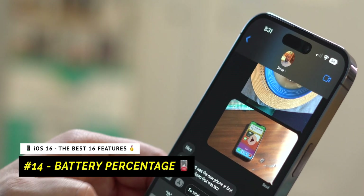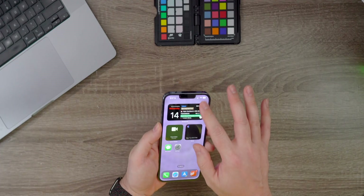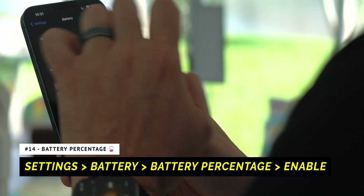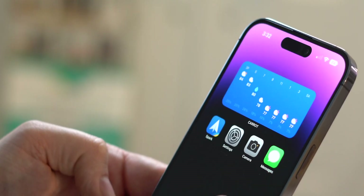This next feature is a throwback because it hasn't been around since 2018 when the iPhone X launched — that's the ability to view the battery percentage indicator inside of the battery icon when you're not in Control Center. To enable it, open Settings, go down to Battery, and turn on the battery percentage indicator right there. I enjoy seeing the battery indicator, and I can't wait to see how it looks on the new iPhone 14 with the Dynamic Island and the always-on display.